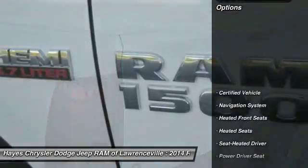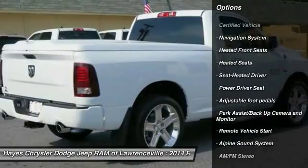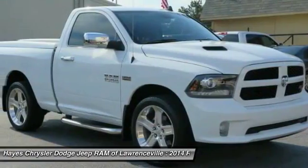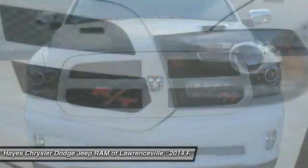Here are some of this vehicle's great options: running boards, anti-lock braking system, traction control, heated seats, navigation system, air conditioning, front HomeLink garage door opener, power steering, remote vehicle start, aluminum wheels.